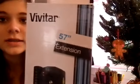Then I got a hairbrush from Claire's that says 'Let Your Hair Down.' Then I got a pack of hangers and another pack of hangers, plus two more sets. I'm really excited — I got sparkly Uggs! I'm filming on this little Vivitar 57-inch extension tripod.